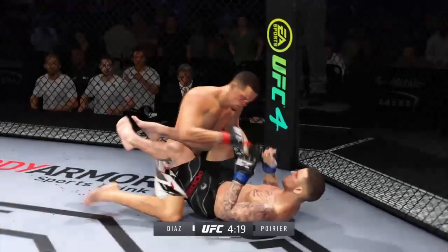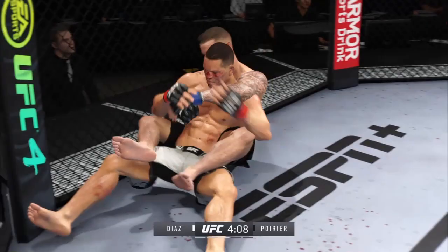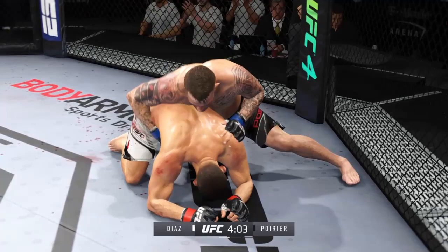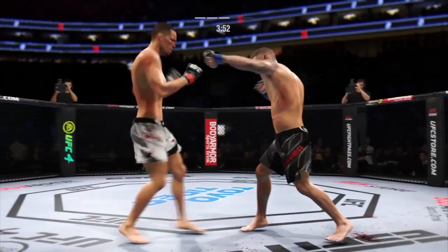Huge connection by him there — he needs to get on his bicycle and get into space so that he doesn't get finished. Good movement by him on the ground; he really is a master of these transitions, a master of movement on the ground — you never know where he's going to be. And he escapes up to his feet. Very nice.